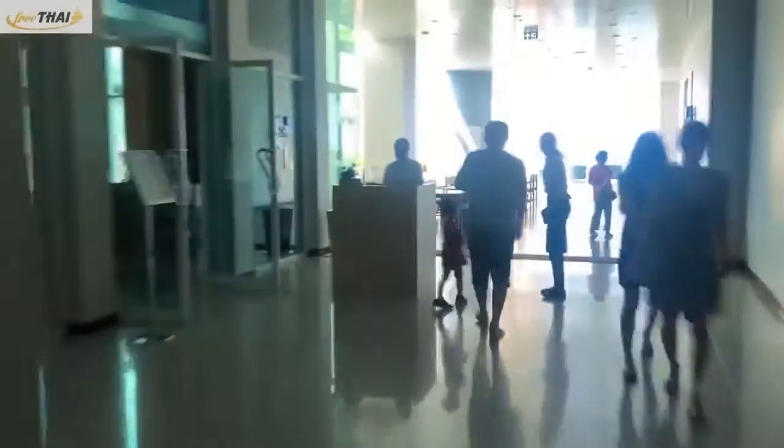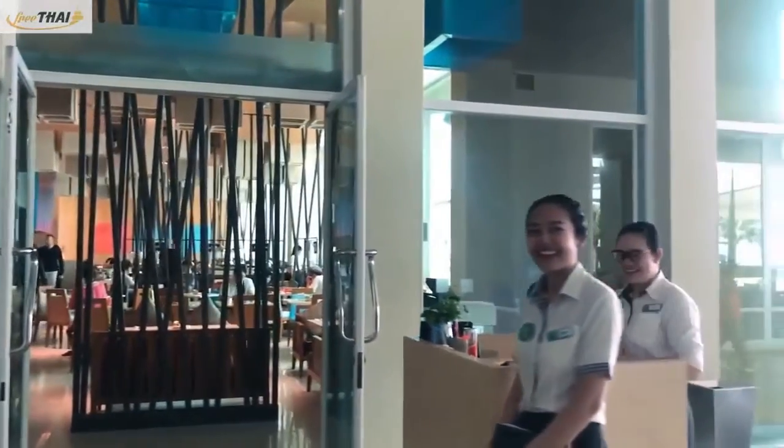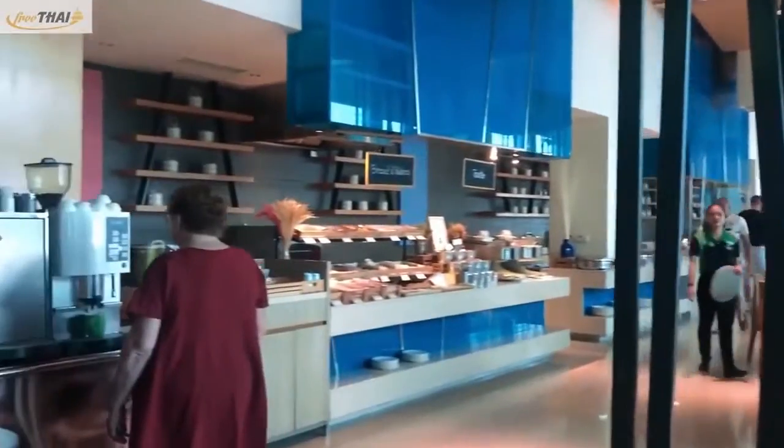This is a dining area for hotel guests, located on the 4th floor. Upon arrival, the staff will confirm the availability of breakfast. The Thai staff greet me kindly, which makes me feel good.